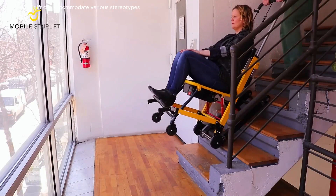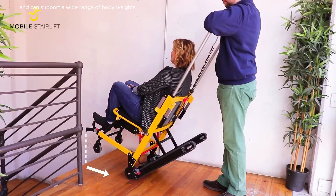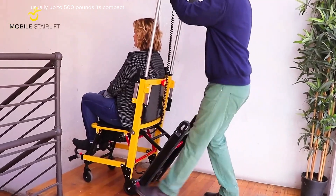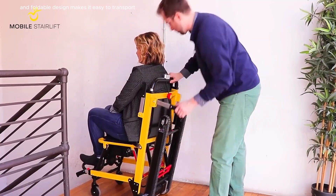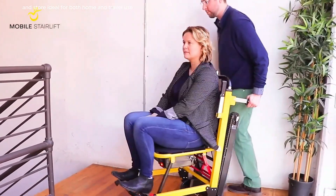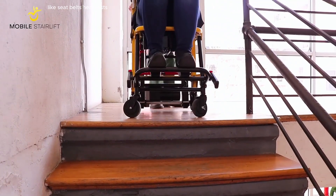The stair lift can accommodate various stair types, including straight and curved staircases, and can support a wide range of body weights, usually up to 500 pounds. Its compact and foldable design makes it easy to transport and store, ideal for both home and travel use.